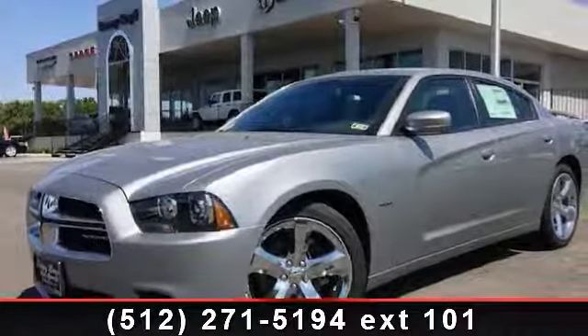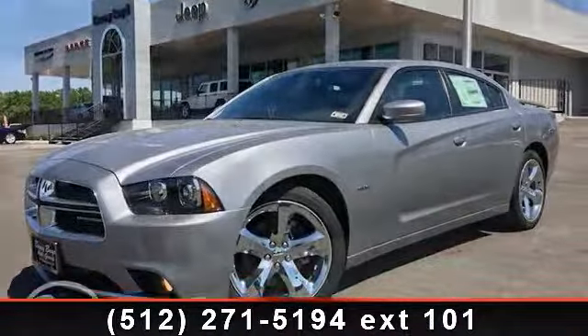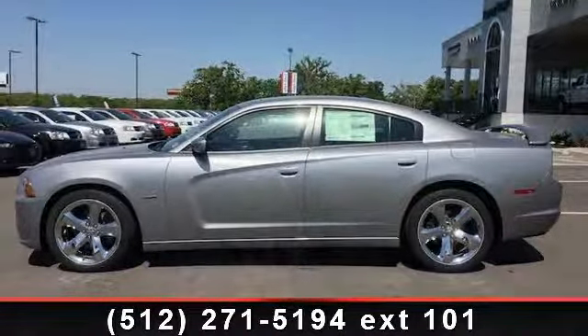Imagine yourself in this 2013 Dodge Charger. If you are looking for an automobile with great features, look no further. This vehicle comes with a reliable 8-cylinder engine, connected to a smooth shifting automatic transmission. Enjoy these notable features: